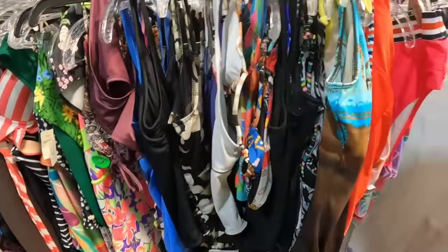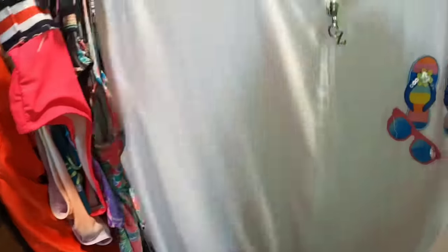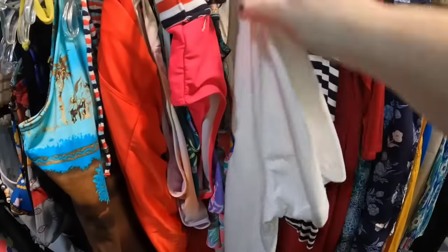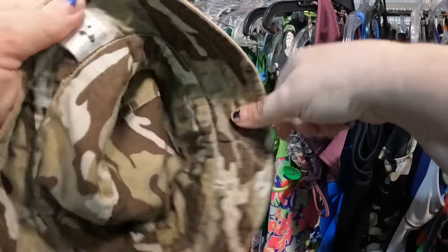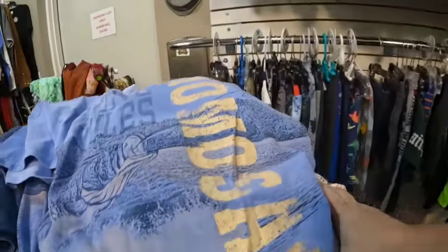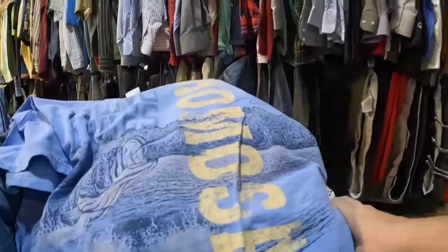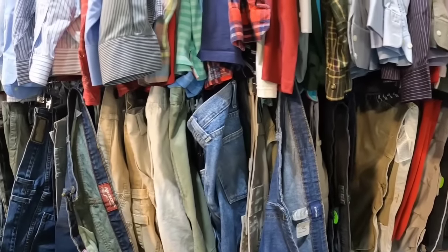Look at all the bathing suits. There's a cute cover-up — I left this one, they had it at $3. I kind of think I should have got it — it was a really cute little flip flop cover-up. It's easy to second-guess yourself when you watch yourself back shopping at what you did and did not get. Let's go ahead and move on.